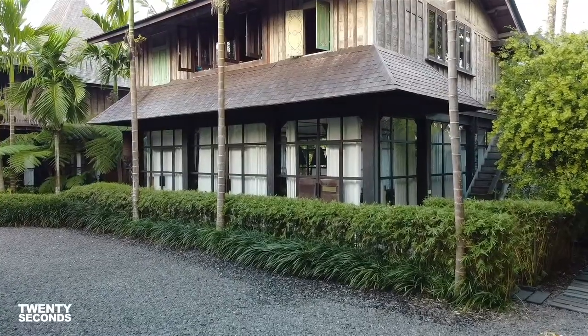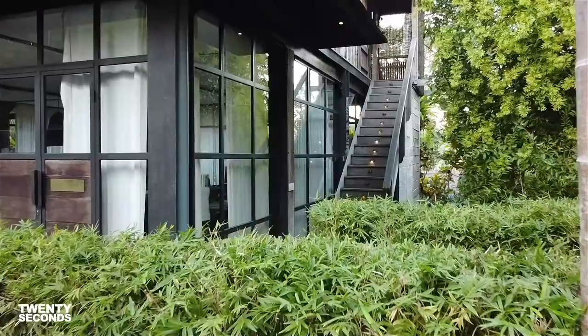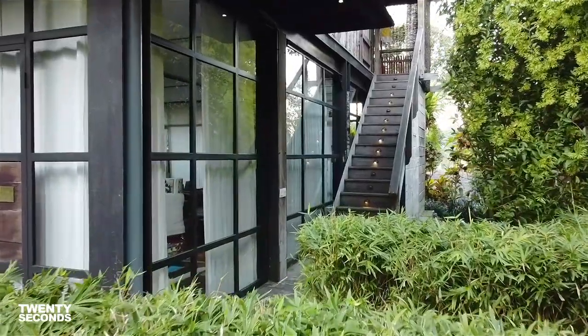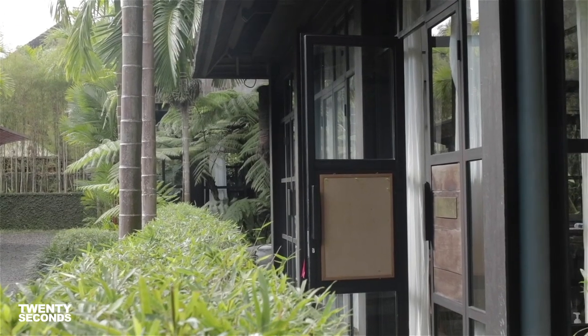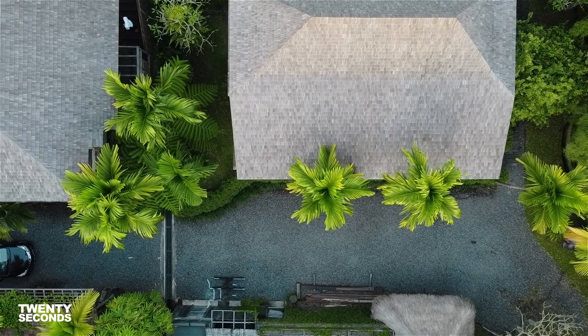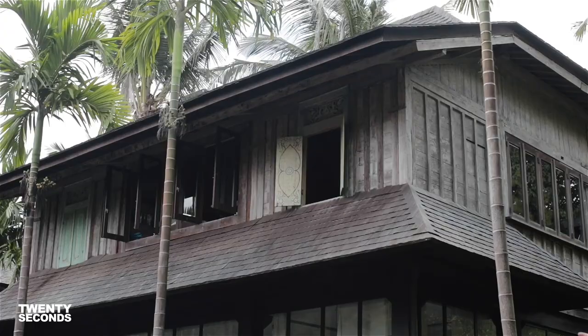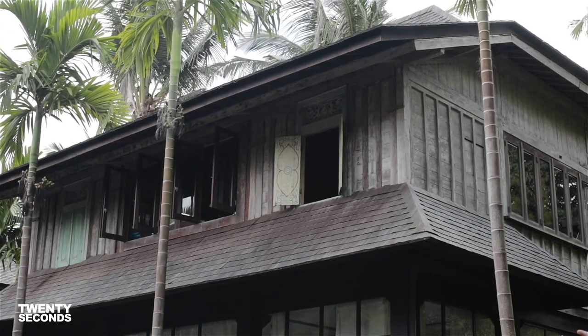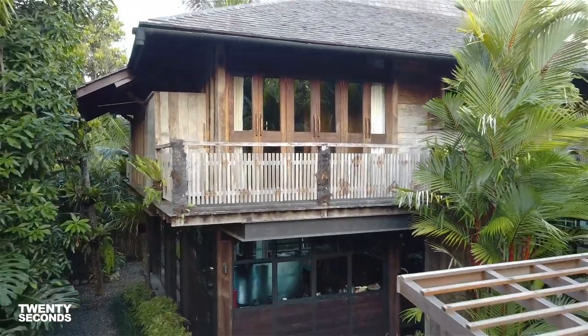Coming here and setting up Sudi Jenko was a manifestation of many things to unfold and to come still, maybe. One of them was obviously this love for nature and the tropics, this interest in vernacular architecture and learning from how people have built for hundreds of years and trying to integrate that into a contemporary way of building.